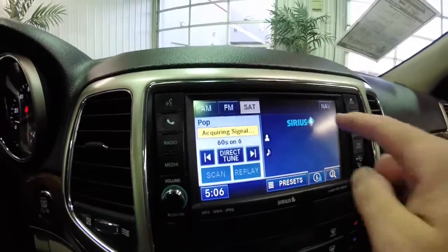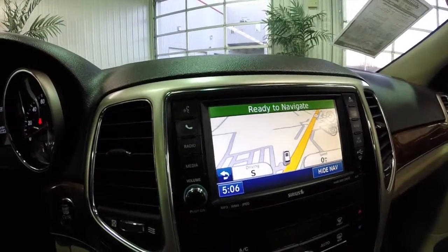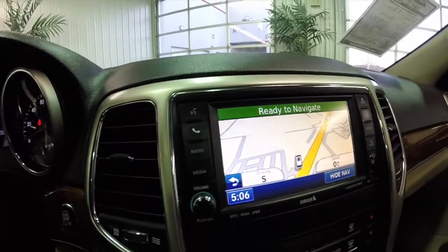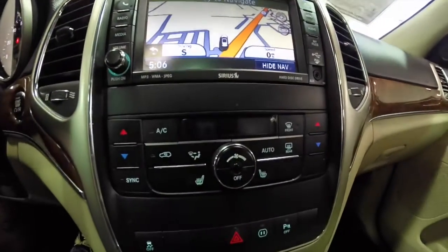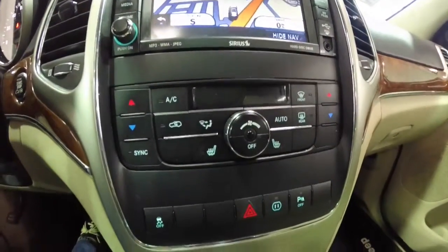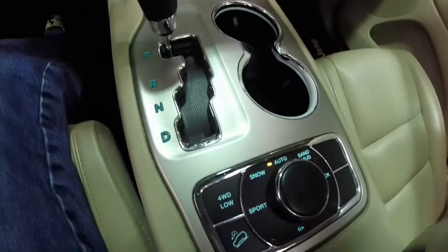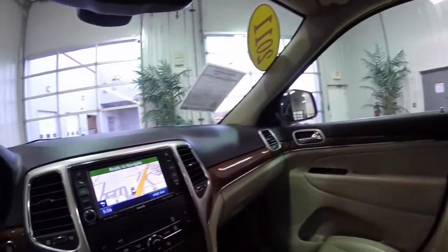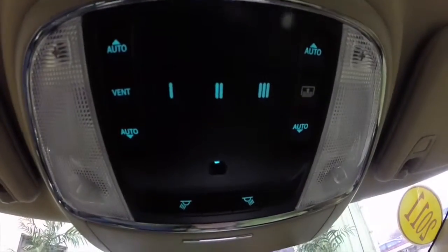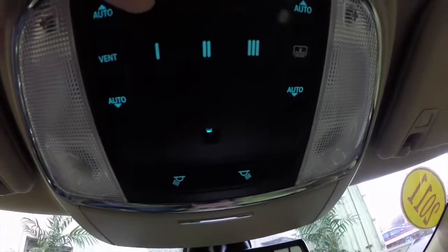This vehicle is equipped with navigation and also a backup camera with guidance lines. Dual front automatic climate control, heated seats, illuminated front cup holders, selector and controller. Overhead, you have your control panel for your panorama glass and the sunshade.